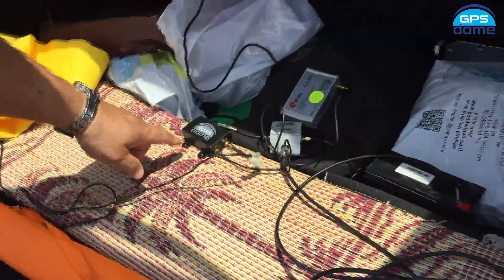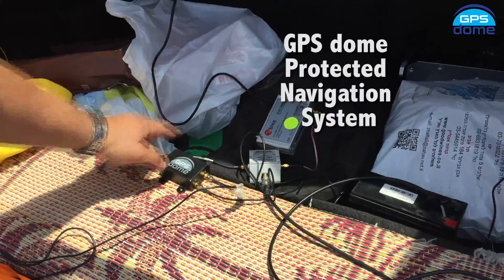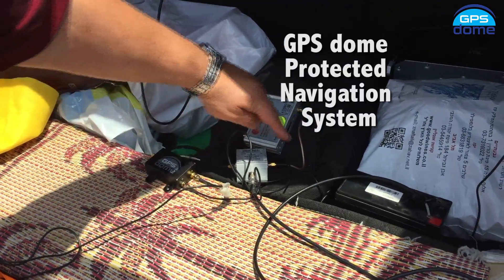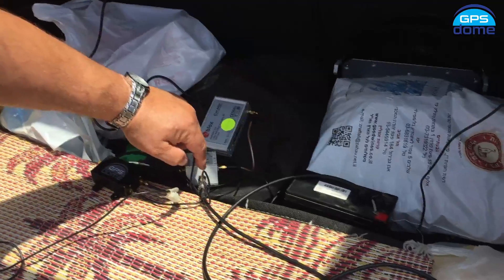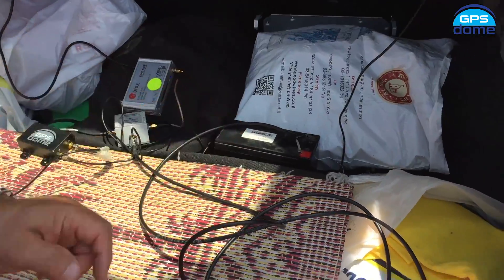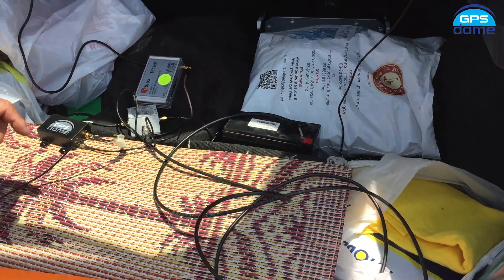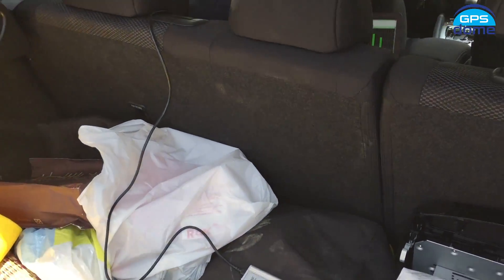The two antenna cables are connected to the GPS Dome. The GPS Dome in turn is going through a BIAS-T to the receiver, and the BIAS-T is fed from a 12-volt battery. The receiver is connected to the laptop in front.